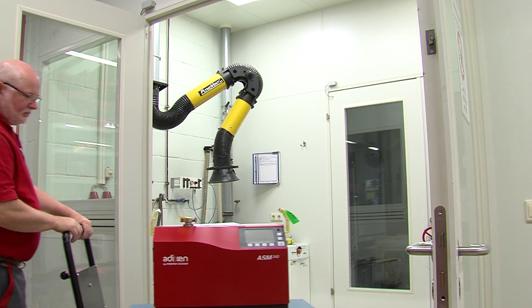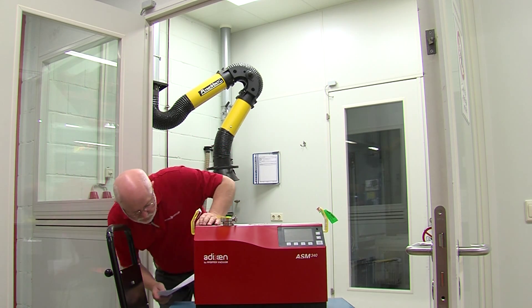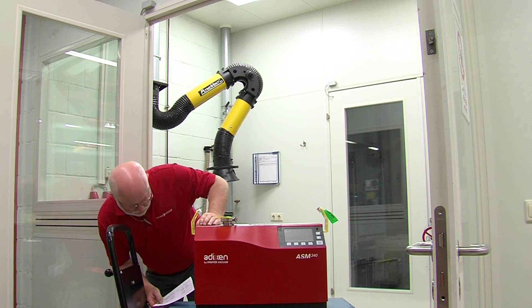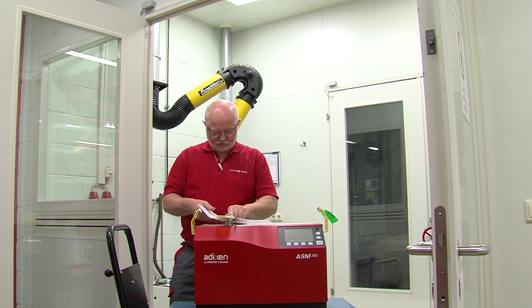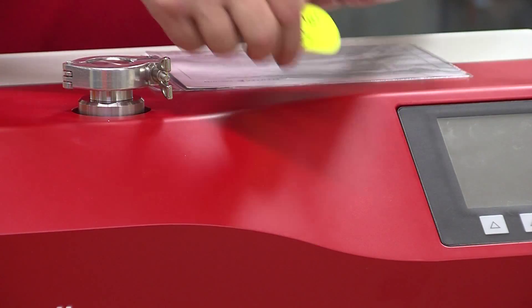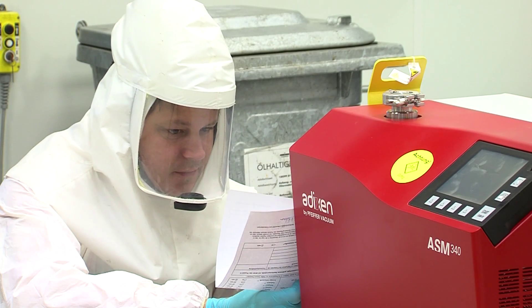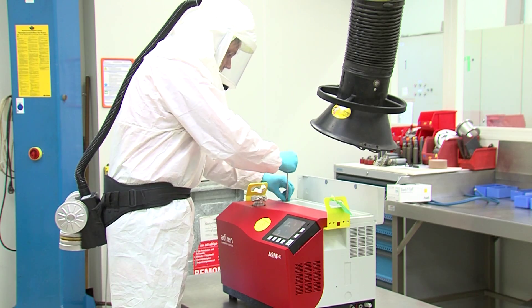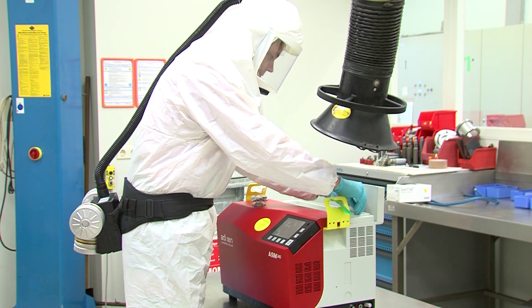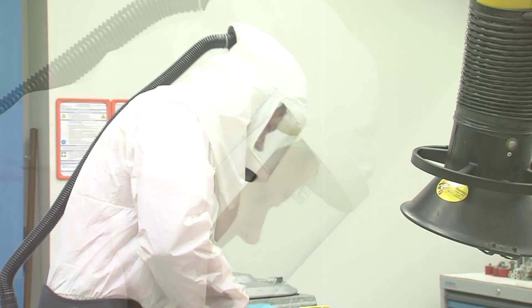In case of an existing contamination with critical substances, such as hydrogen sulfide or selenium, the leak detector is transported inside a decontamination chamber. Through a lock, the leak detector is transferred into the chamber, where a service technician with protective clothing and breathing protection disassembles the detector and cleans all contaminated parts.